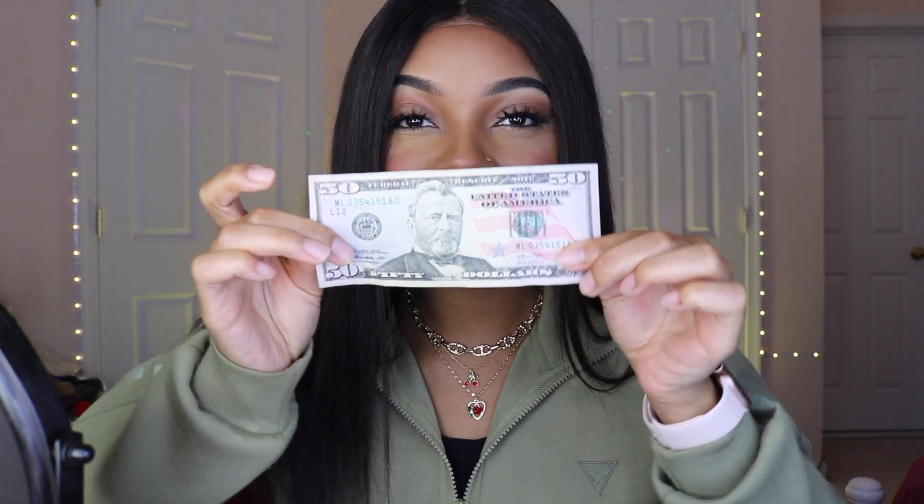Today I am going to Sephora to see what I can get for $50 — $50 or less. We can't go $51, $52, or $53. Honestly, even with tax included, I want it to be $50 or less.